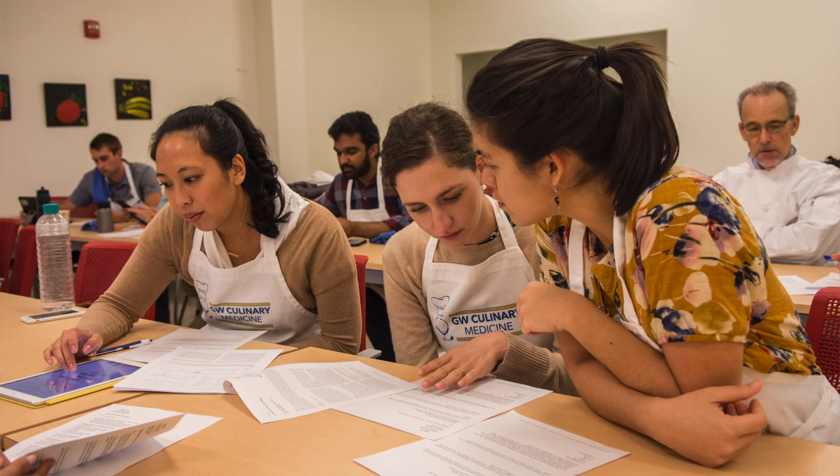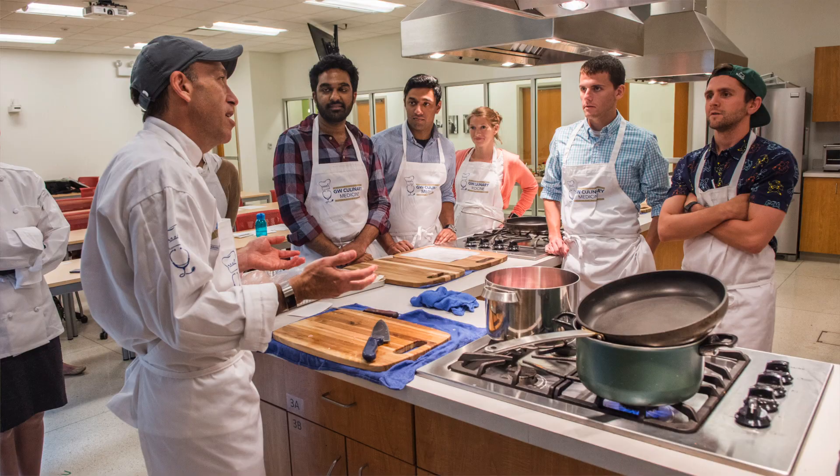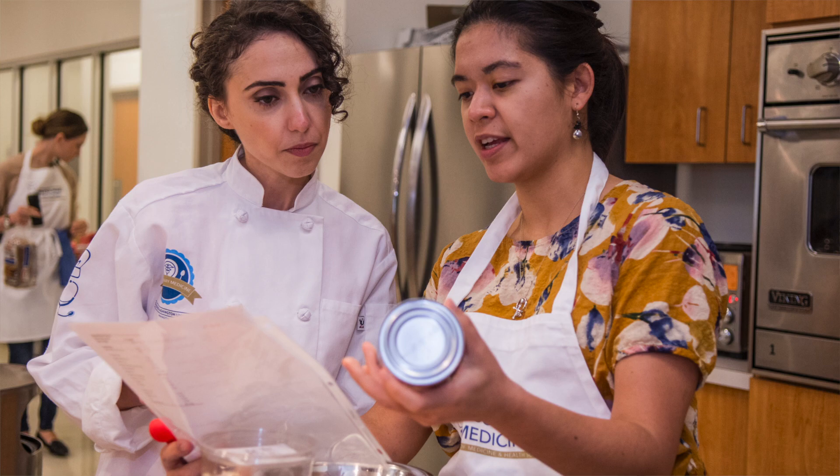We're teaching this class with joint faculty: myself as the physician, we have a professional chef, Chef Rob, and a dietitian, Natalie Nichols. And together we're teaching this course.